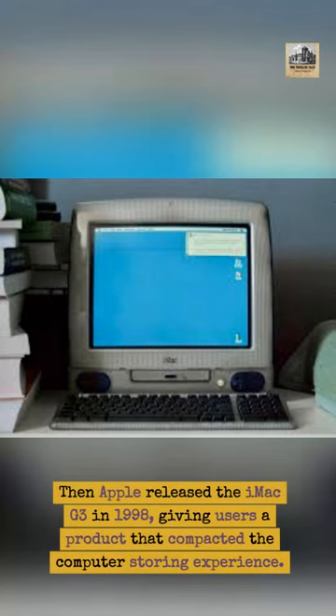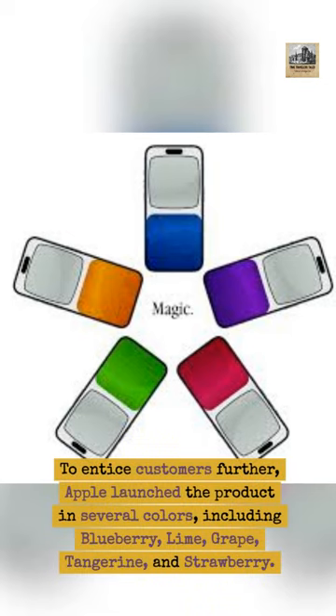Then Apple released the iMac G3 in 1998, giving users a product that compacted the computer storing experience. To entice customers further, Apple launched the product in several colors, including blueberry, lime, grape, tangerine, and strawberry.